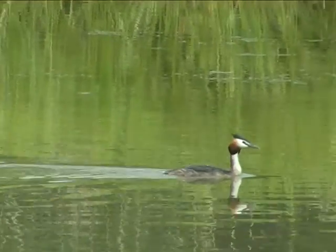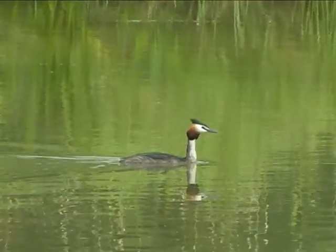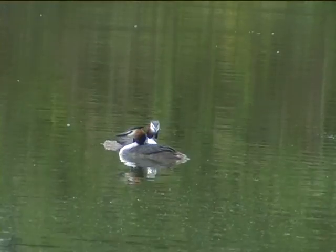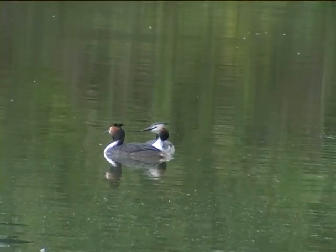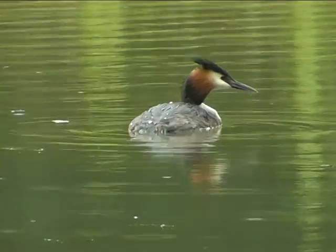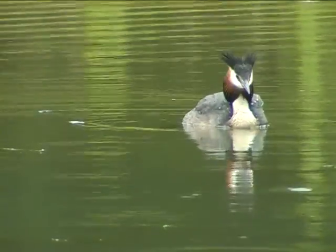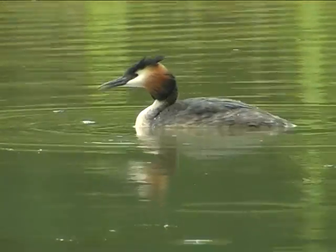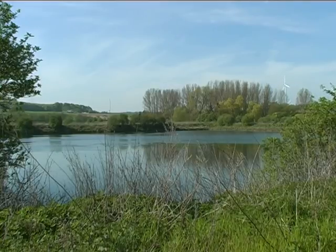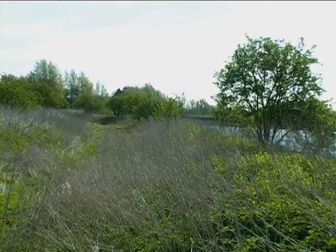Sein großer Verwandter, der Haubentaucher, ist hier ebenfalls Brutvogel. Als größter europäischer Lappentaucher mit etwa 50 cm Länge und schlankem Hals kann er nicht mit anderen Wasservögeln verwechselt werden. Im Brutkleid weist er eine aufrichtbare geteilte schwärzliche Haube und einen abspreizbaren rotbraunen schwarzen Kragen auf. Besonders auffällig ist im Frühjahr sein Balztanz. Direkt an der Innerste gelegen bilden die ehemaligen Badeckenstädter Klärteiche ein ideales Areal im Naturschutzgebiet Mittleres Innerste Tal.